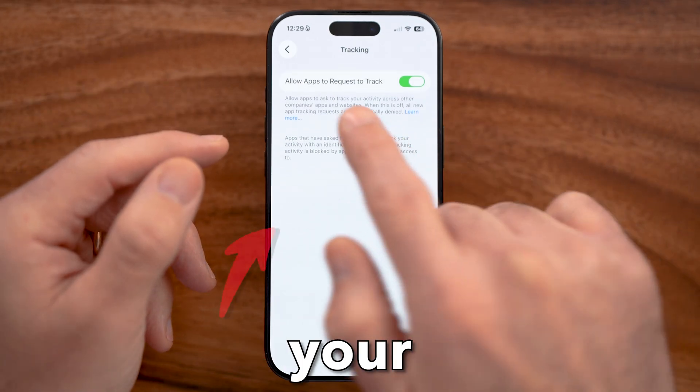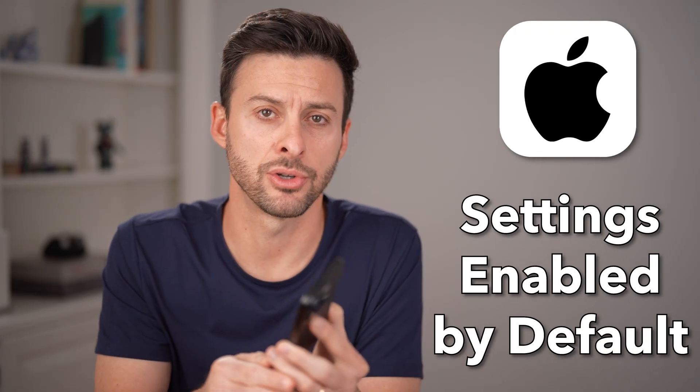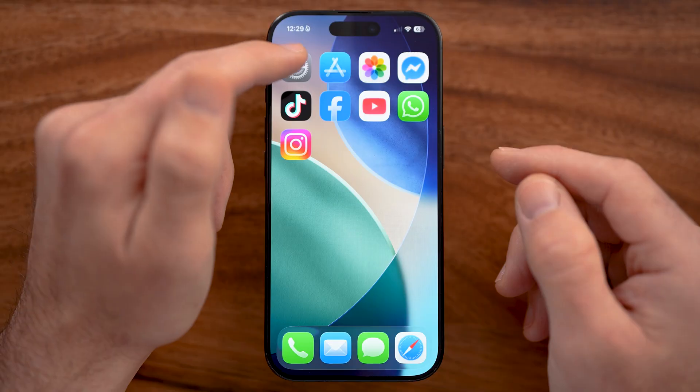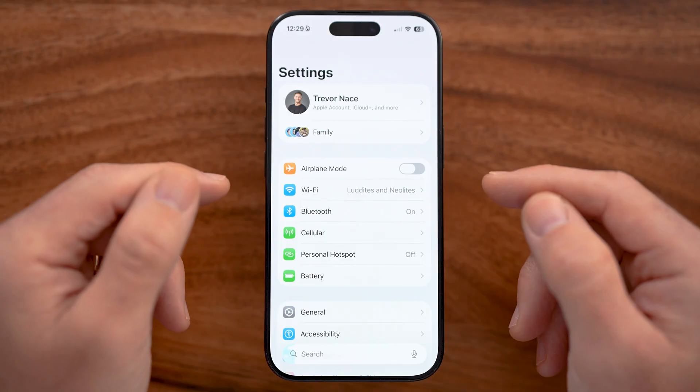Your iPhone is constantly tracking your location and listening to you. Worst of all, these settings are turned on by default, and you need to manually turn them off. We'll first cover all of the location tracking, and then we'll focus on listening on your iPhone.